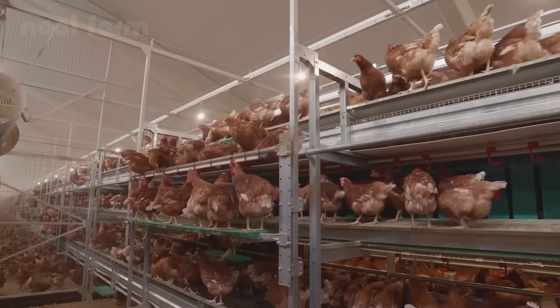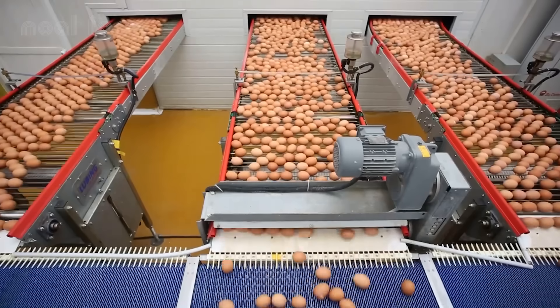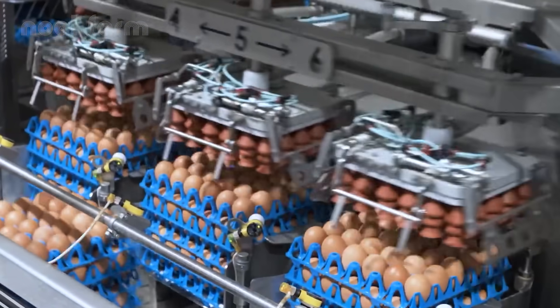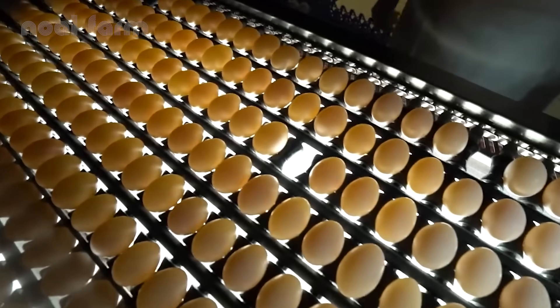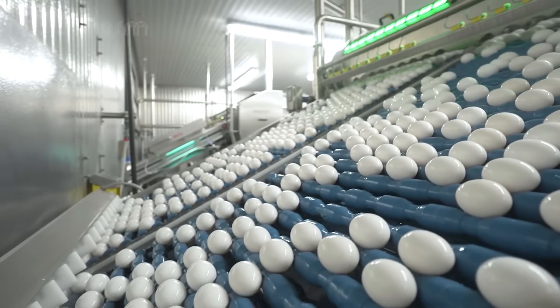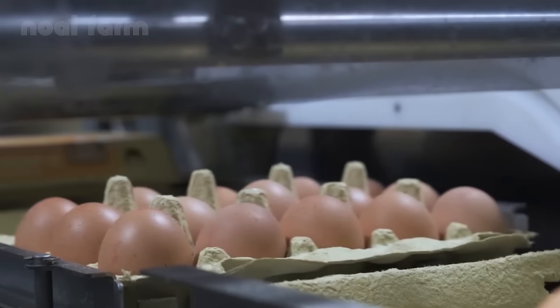Each year, the world consumes over 1.5 trillion eggs. A single modern industrial farm can house over 1 million laying hens, producing more than 800,000 eggs a day. Behind these impressive numbers lies a highly automated system. Let's explore the fascinating journey of these white gems now.